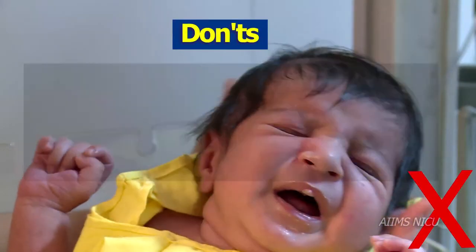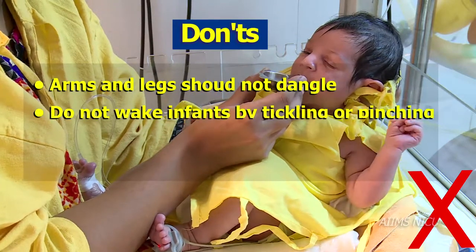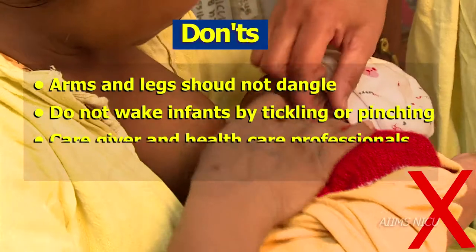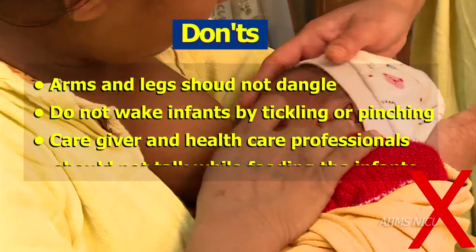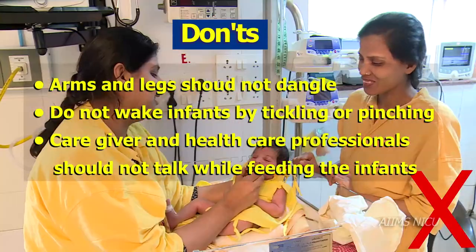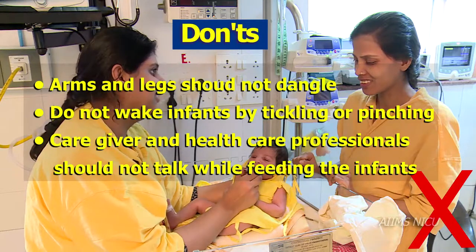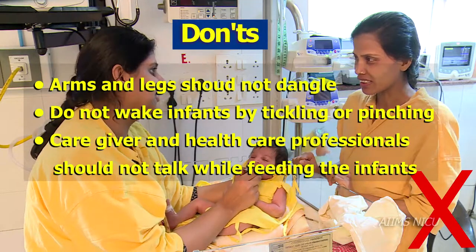Some don'ts: Arms and legs should not dangle. Do not wake infants by tickling, pulling or flicking their ears or soles. Caregivers should not talk to others while feeding the preterm or sick infants.